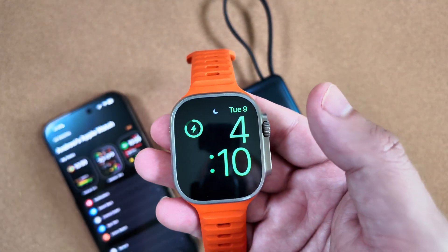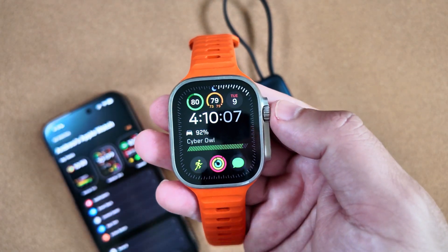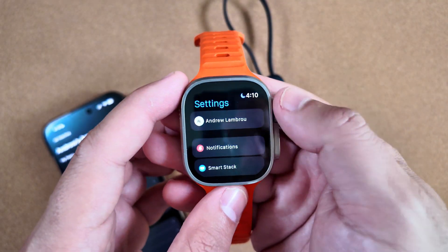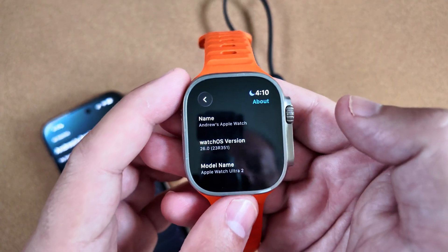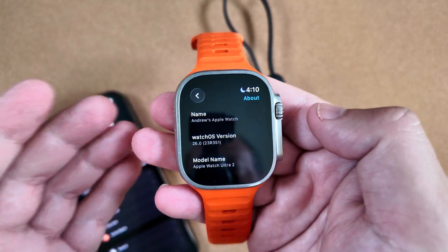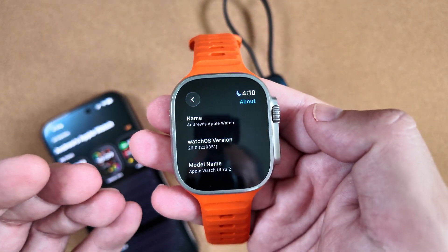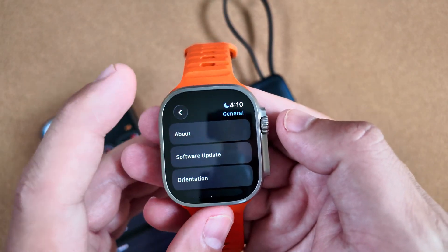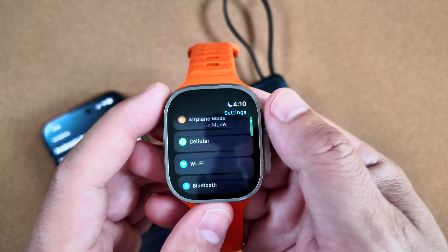First things first, let's jump into the watch itself and do our final health check. If you follow the channel, you know we've been having inconsistent battery life with beta 9 — hopefully that's all fixed in the RC. Let's go into Settings > General > About. The final build number for the RC is 23R351, with no letters at the end. This should be the final version that goes public, though sometimes it's tweaked a little bit.